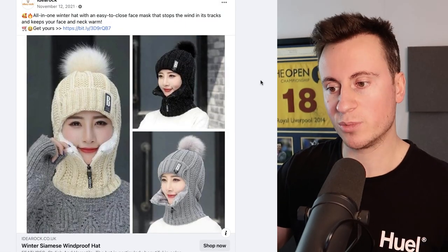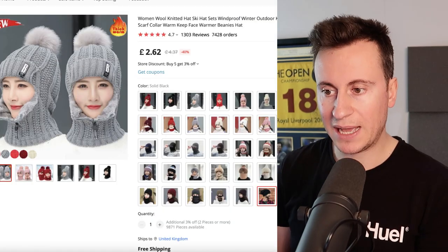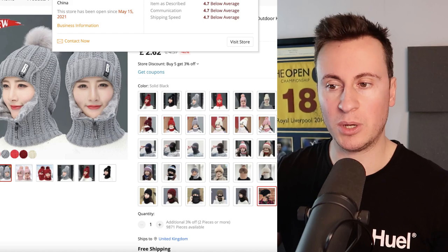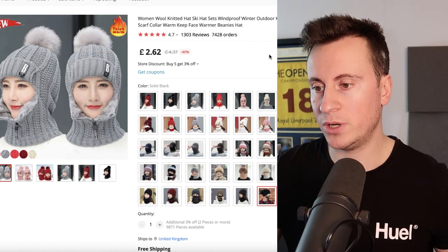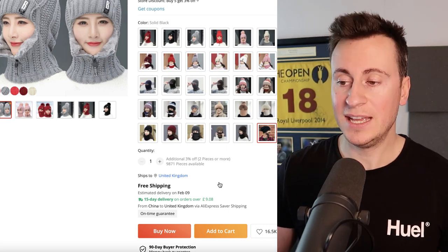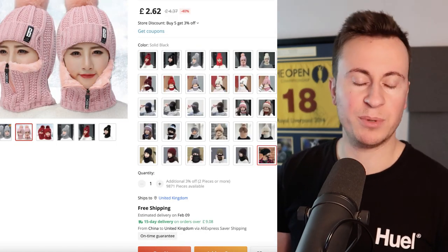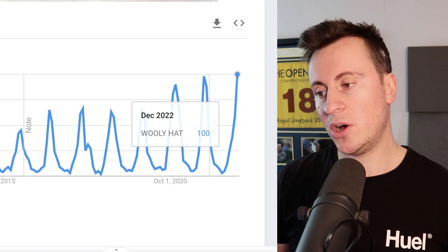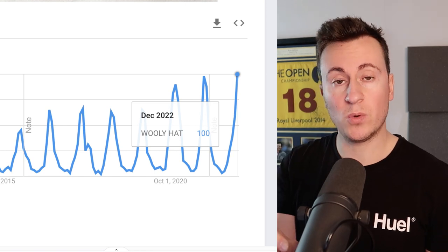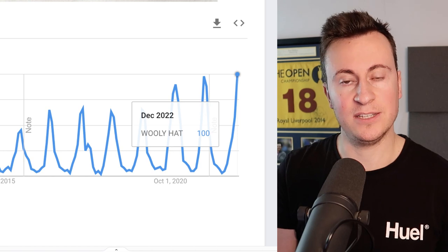Another great thing about this product: it's super small, super compact, and super cheap. The supplier — Trendy Collection Store — sells it for £2.62 all in, including free shipping with a 15-day on-time guarantee. There are also tons of different color combinations, meaning you'll be able to serve everybody by offering different colors. Looking at Google Trends for 'woolly hats', the score is at 100 for December 2022, meaning more people are searching for woolly hats now than at any point in the last 18 years.